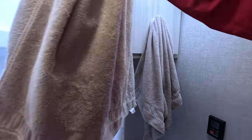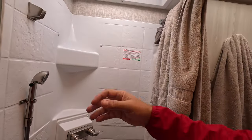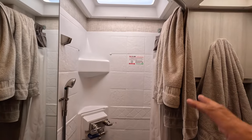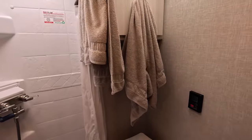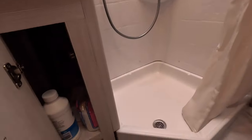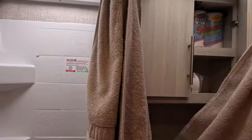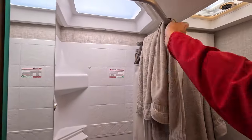The bathroom is smaller, as expected. I'm six-foot-seven and I can stand up in the shower — my head goes into the dome a little bit, so I have to bend slightly to rinse my hair — but it's fine since I'm only in there for five or ten minutes. The toilet sits up a little which I like. I would probably relocate the paper towel holder as it gets in the way of your legs. There's a nice sink, storage below, a medicine cabinet above, and towel holders in multiple spots.